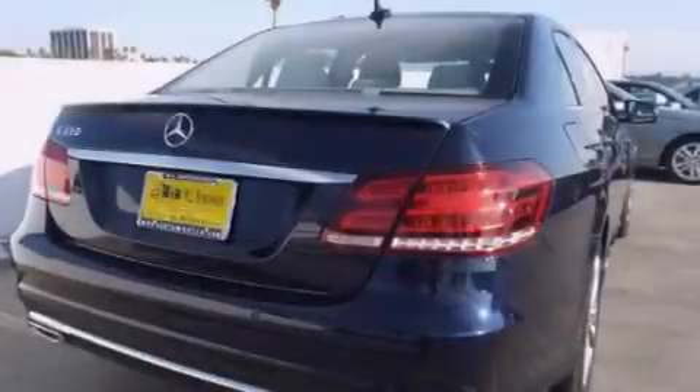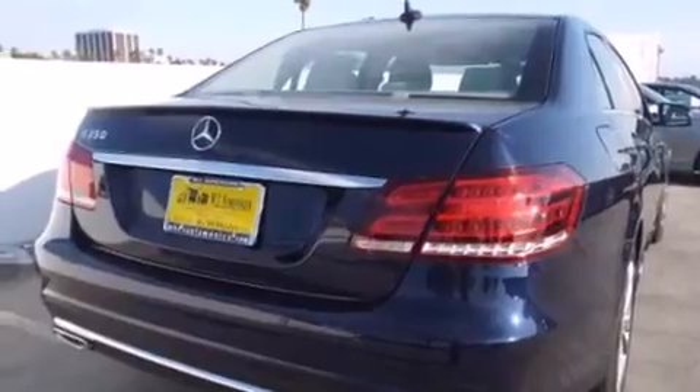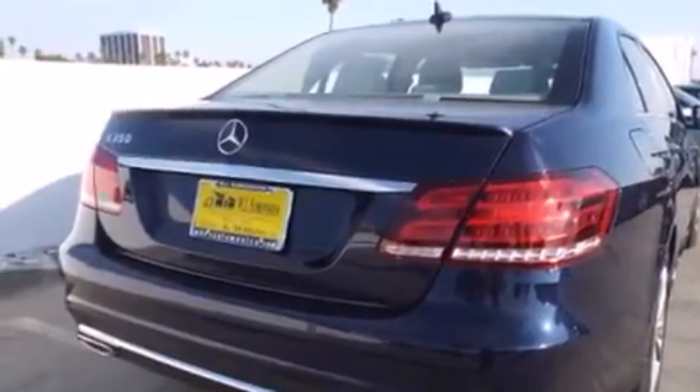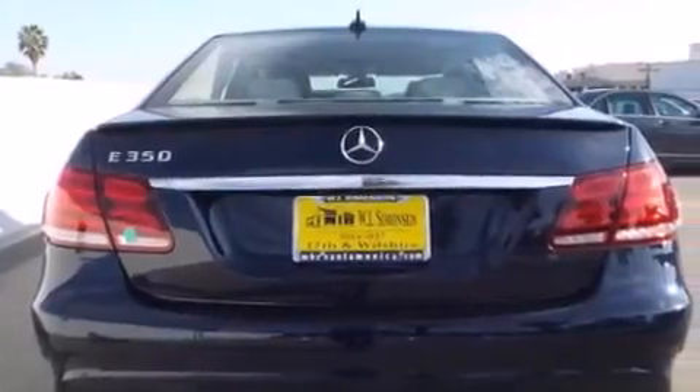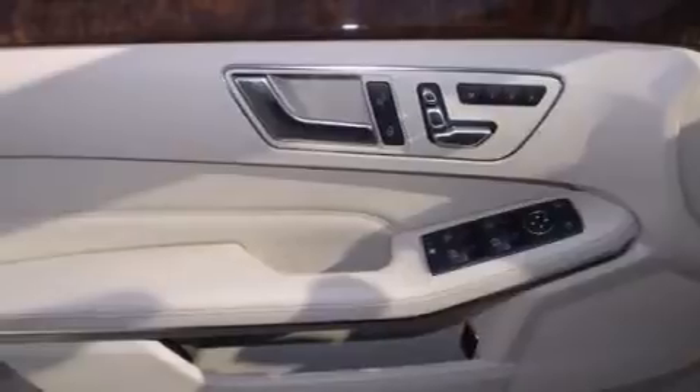Its top features and packages include the Premium One Package, a navigation system, a rear-view camera, a power moonroof, Cirrus satellite radio, and heated seats that can warm you up in seconds, keeping you and your passengers comfortable the whole trip.